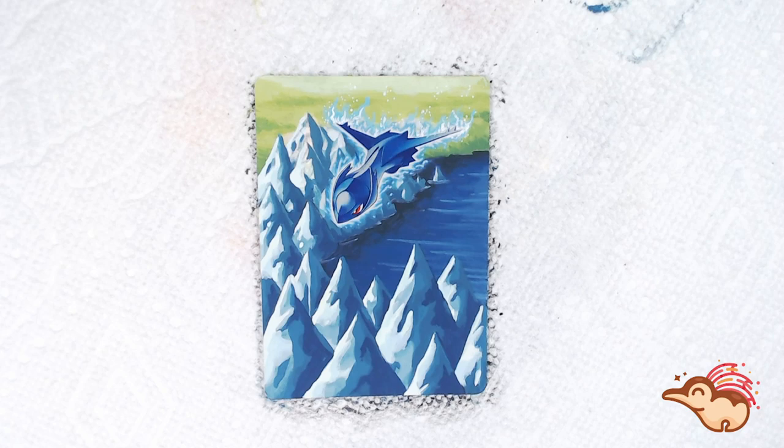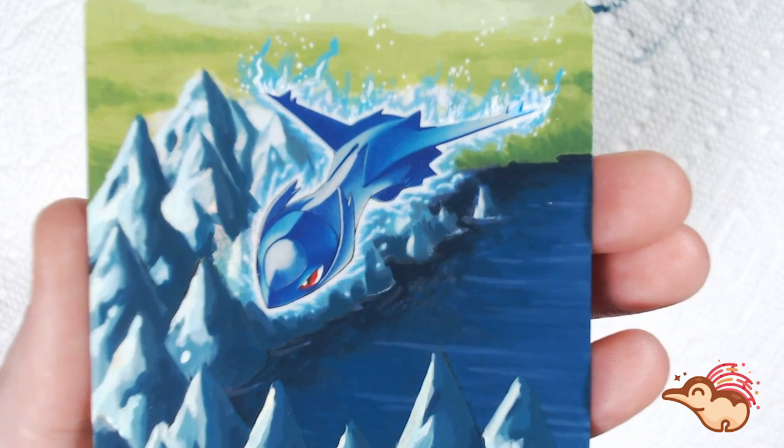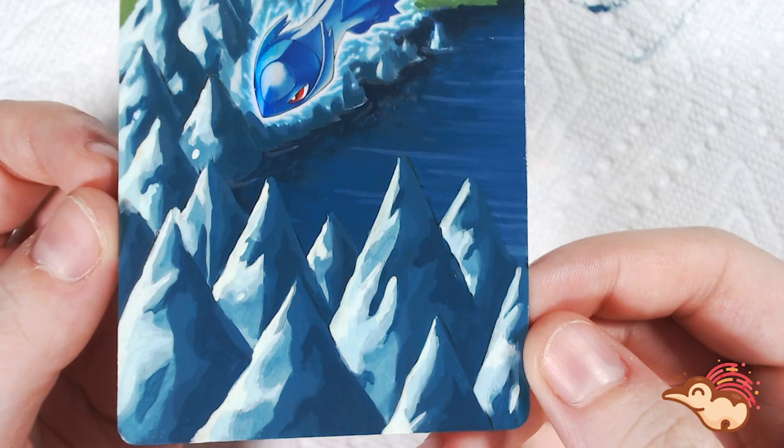I hope you guys enjoy. The next card will be a Houndoom card and I hope to get that to you before the end of this month — this month has been really hectic — but I will do my best to get that to you guys. So thank you again for watching. If you're interested in any of my social medias, they will all be linked down below. I'll see you next time. Thank you.